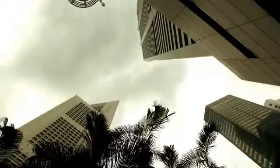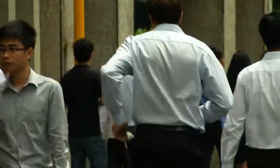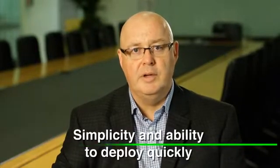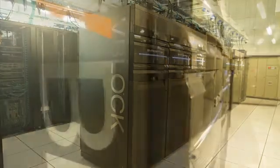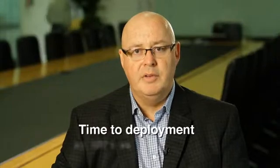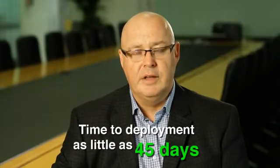Customers are rapidly moving their mission-critical applications to convergent infrastructure. It creates huge simplicity and the ability to deploy extremely quickly. Dimension Data has understood the key benefit of vBlock technology, which is to dramatically reduce the operational cost of running their IT. With time to deployment as little as 45 days, customers are understanding that this is the way to do their infrastructure in the future.